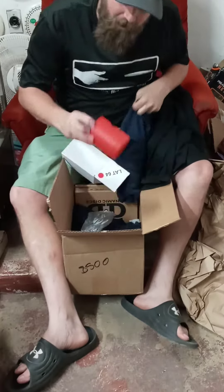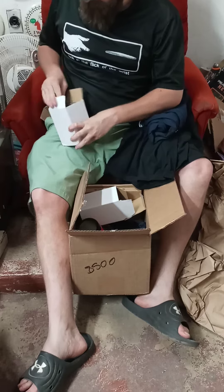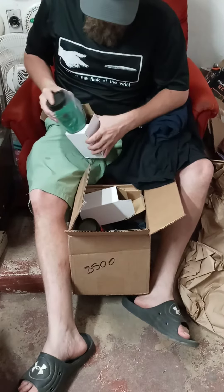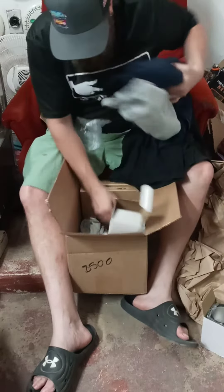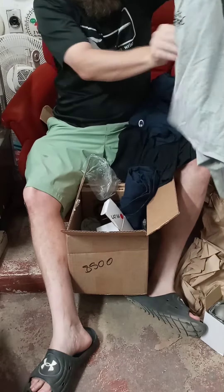Also got Westside can holders, let's check those out. There's a green and a black Westside, and then a Dynamic Discs one too. And got these shorts — some gray ones as well.